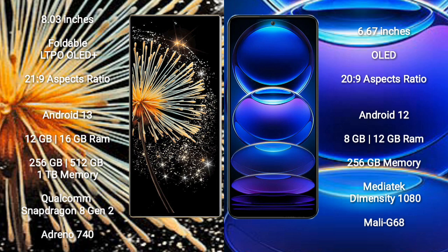Xiaomi Mix Fold 3 runs on the Android 13 operating system. Redmi Note 12 Pro Plus runs on the Android 12 operating system.